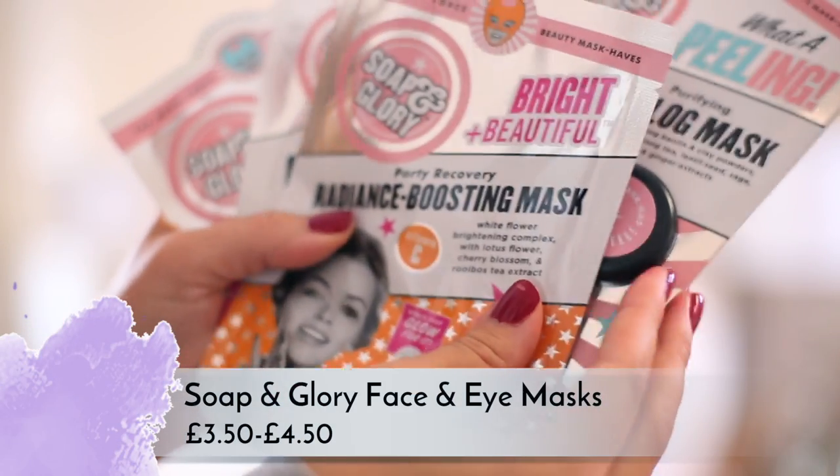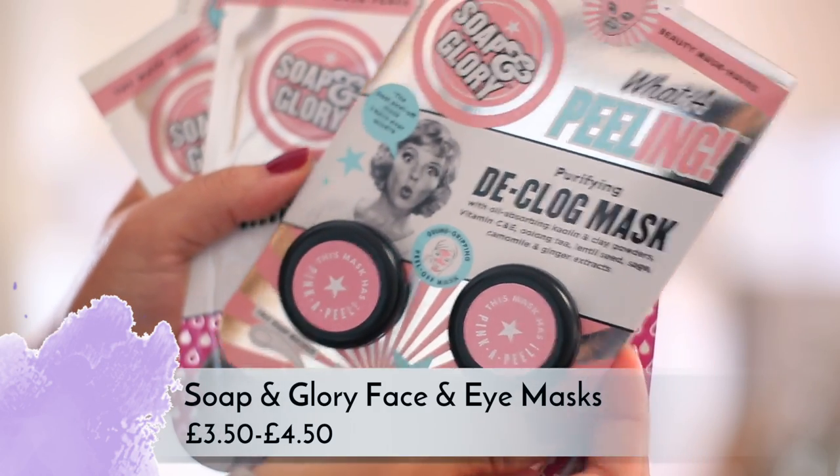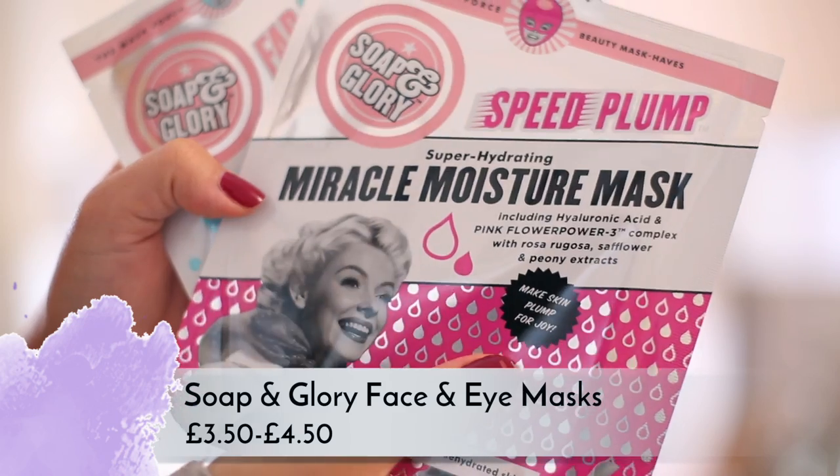Soap & Glory are launching sheet masks this month — three pounds fifty each — and a clay mask with two applications for around four fifty. I really like the look of these though I haven't tried them yet. The Miracle Moisture mask excites me the most — it has hyaluronic acid and it's actually a gel mask as opposed to a sheet mask. They also have a brightening one with vitamin C, a pore-refining one, and declog clay masks. I really rate Soap & Glory skincare for affordable skincare.